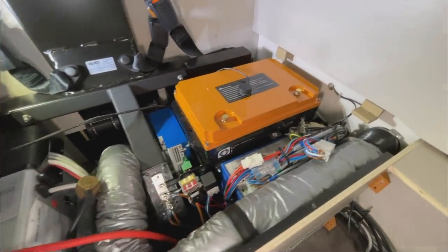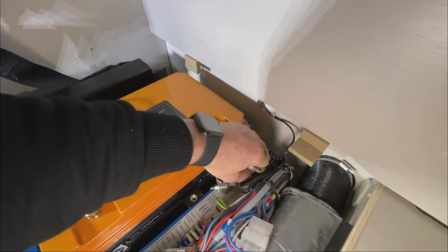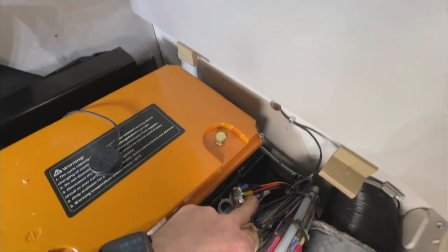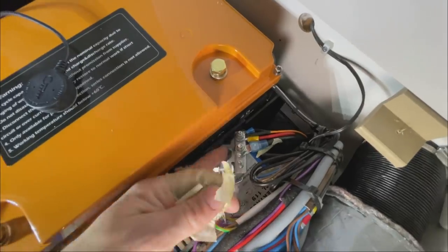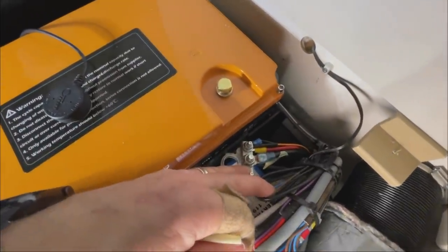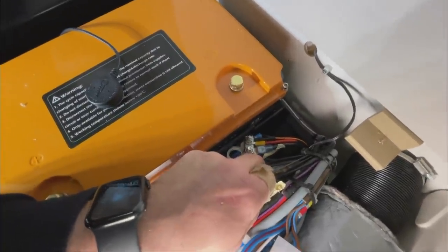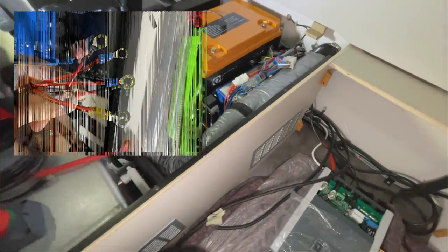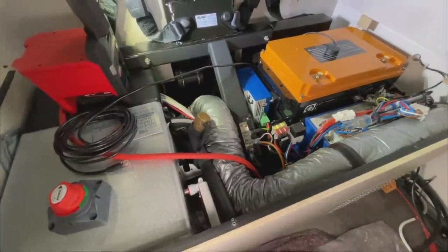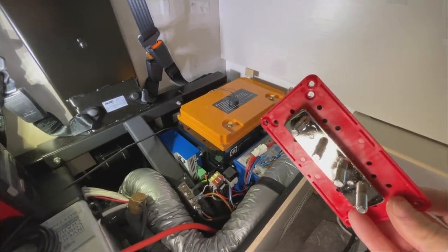We have installed a ground distribution block here. Why? Normally there are just pole clamps where everything gets clamped onto one pole and is simply pushed over the battery terminal, unprotected - I don't find that nice. The crimping quality also leaves something to be desired: one with heat-shrink looks fine, but the others have bare copper sticking out. We prefer these neat ground distribution blocks with a cover on top - and the same for the positive side in red, so you can immediately see what is positive and negative.